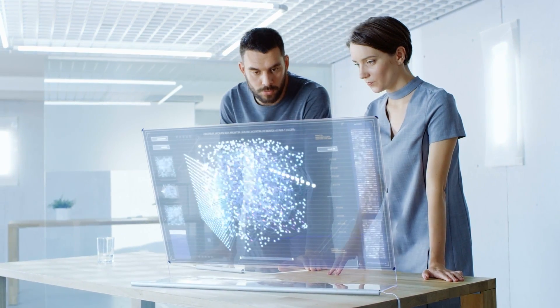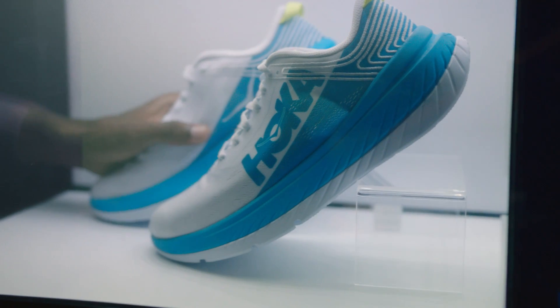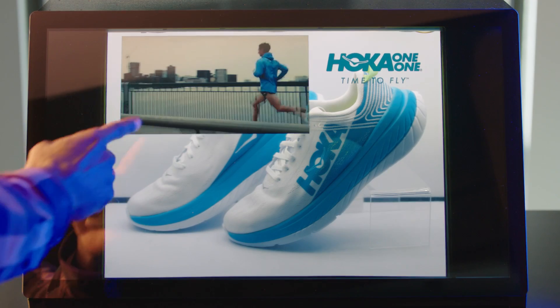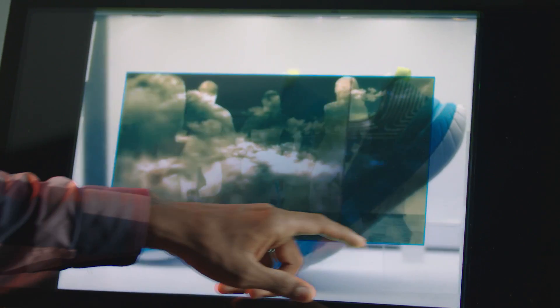We've seen futuristic transparent displays in Hollywood movies, but what existing transparent display technology lacks in real life is the ability to have control over opacity. Adobe Research has built a prototype that can do just that, to explore the creative possibilities of mixing physical objects with digital content.